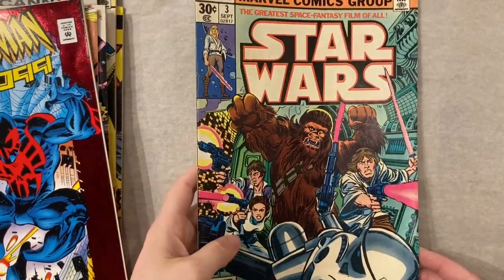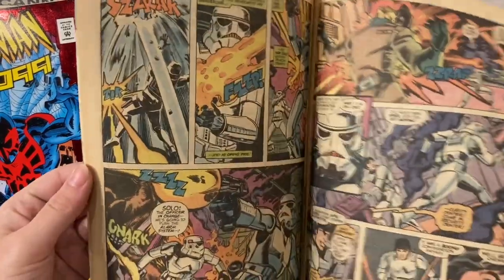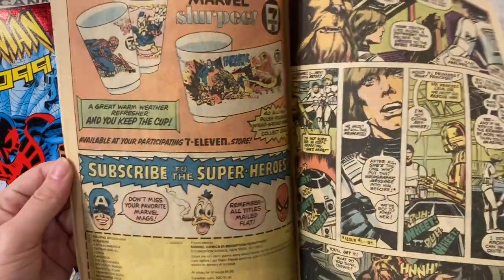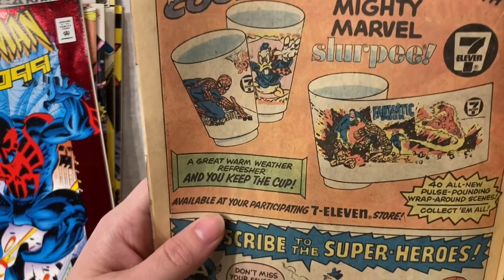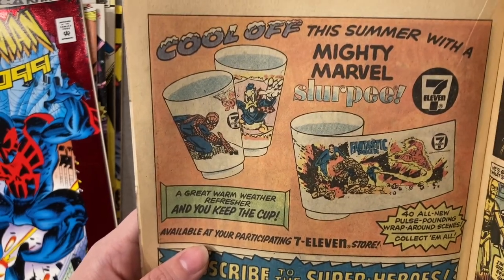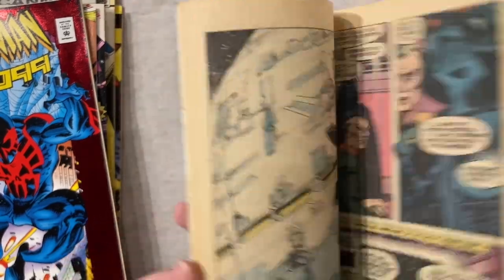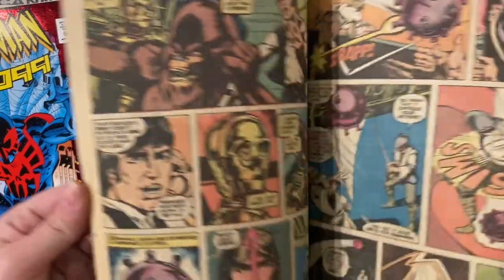Star Wars number three. I have not read pretty much any Star Wars comics, but these have some of the most fun interiors I've ever seen and they entirely interest me. Look at this — I want one of these cups! These duck ones are awesome. Yeah, these interiors are just so good.